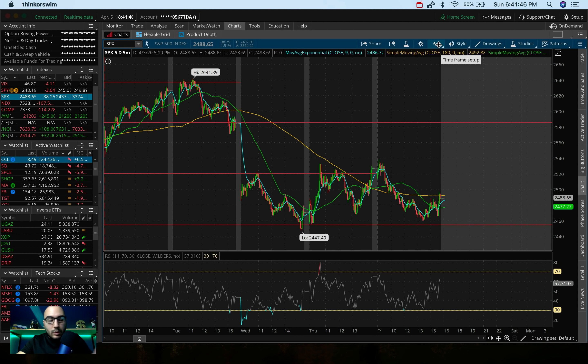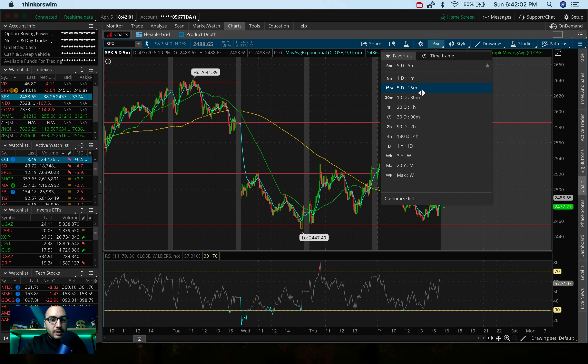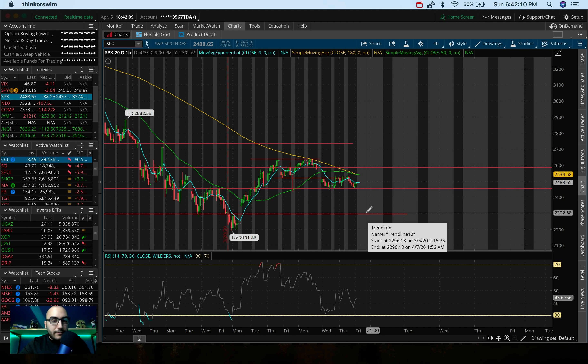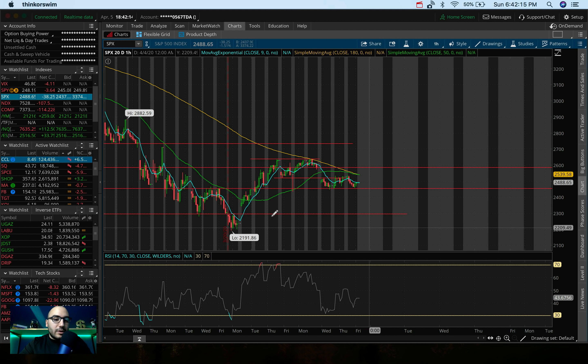Tomorrow morning, when we're monitoring these futures, I want to see: are we going to potentially test 2520 and break out into the session? Or are we going to break 2450, in which case I could see the S&P 500 go down to 2300. And if we break that level, we may be testing the low from March 23rd around 2190. So in general, the S&P was roughly 3% down last week.